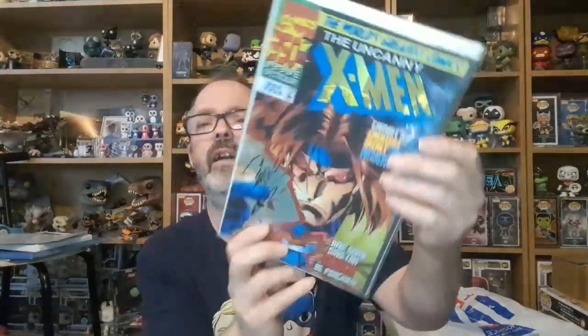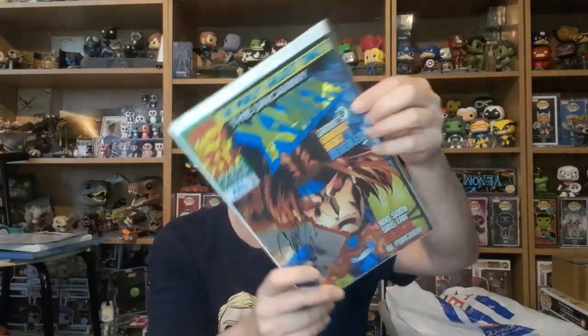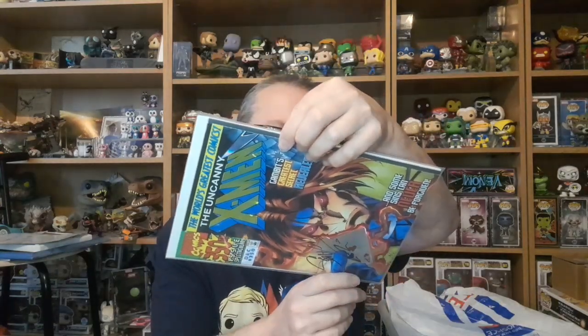We have an uncut 350th Uncanny X-Men Gambit foil cover, and that is signed by Scott Lobdell, limited to 500 copies. That is a very nice one.